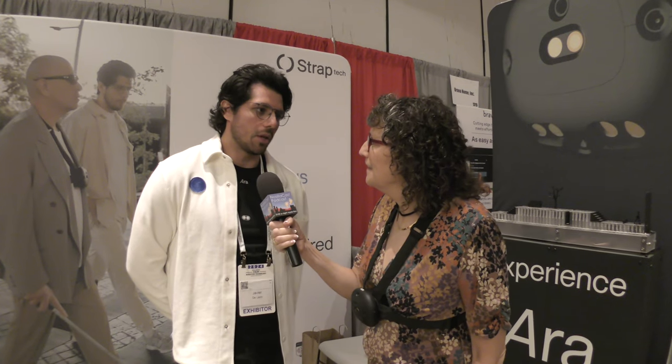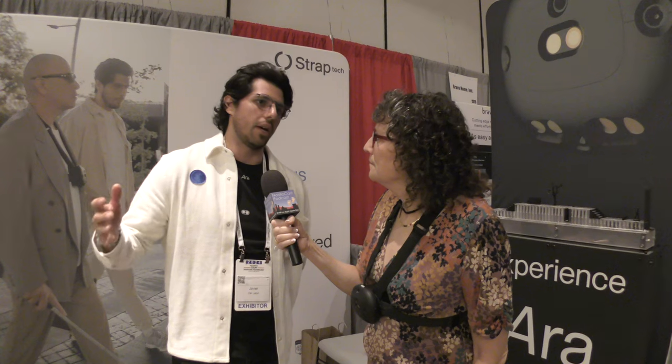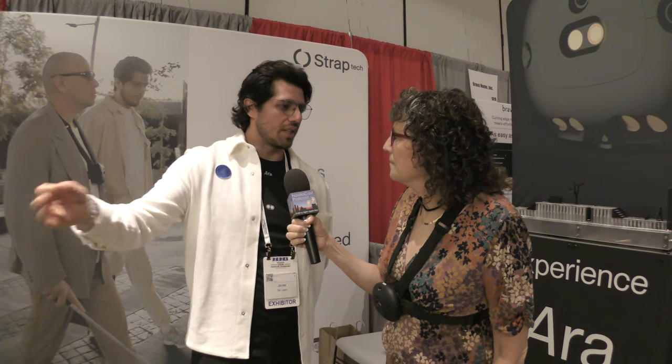This is not a prototype — StrapTech is already available in 17 countries, with users all around the world, and it's currently sold on their website at strap.tech. The device costs $1,700, with financing options available over 6, 12, or up to 36 months.